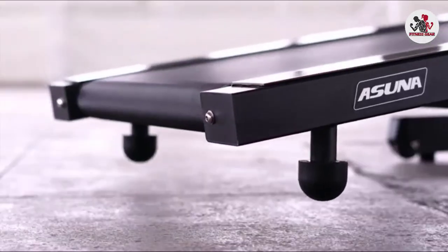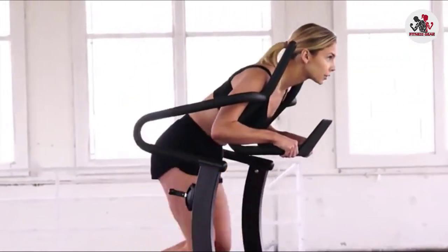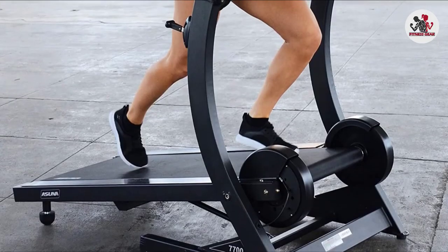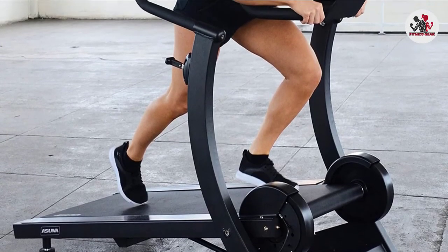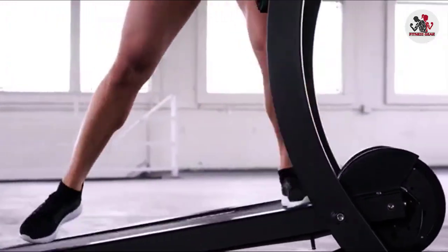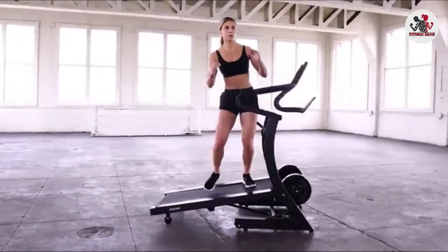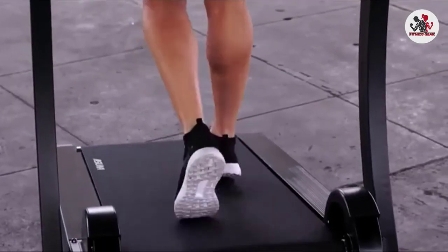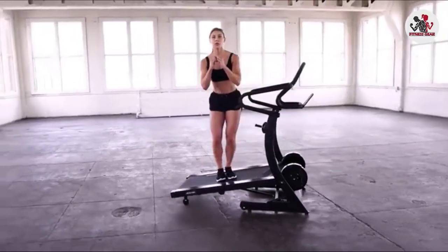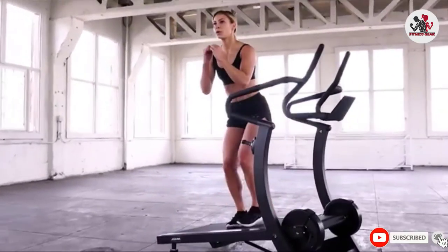The standout feature of the Sunny Health 7700 Asuna is its durability, with a heavy-duty steel frame, a tough running surface, and solid steel flywheels providing resistance. It doesn't have all the electronic features of other treadmills, but it will give you a great workout. You can get a good cardio workout at the 10-degree incline or an intensive workout at the 14-degree incline. It's a good, solid manual treadmill.